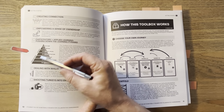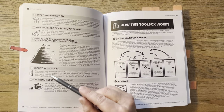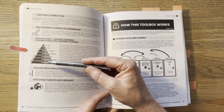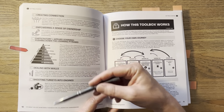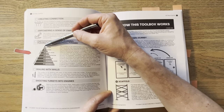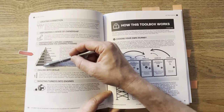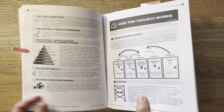So much of this is about participatory and applied learning — pushing down the learning pyramid. These percentages are more of a guide, but the whole idea is that the more we move from passive to participatory learning, the more we retain. So the more we go from lecture, where we retain maybe 5%, to reading at 10%, all the way down to teaching others where we retain 90%, the better we are. The scaffolding helps you achieve all of that.